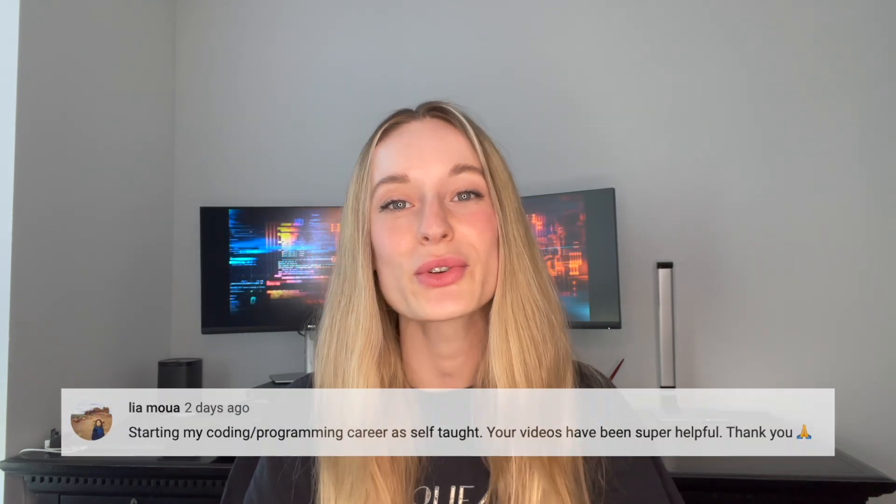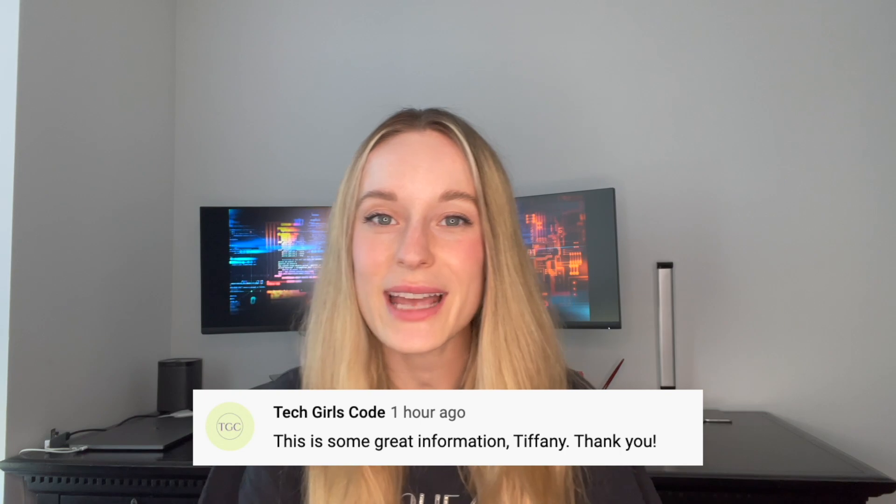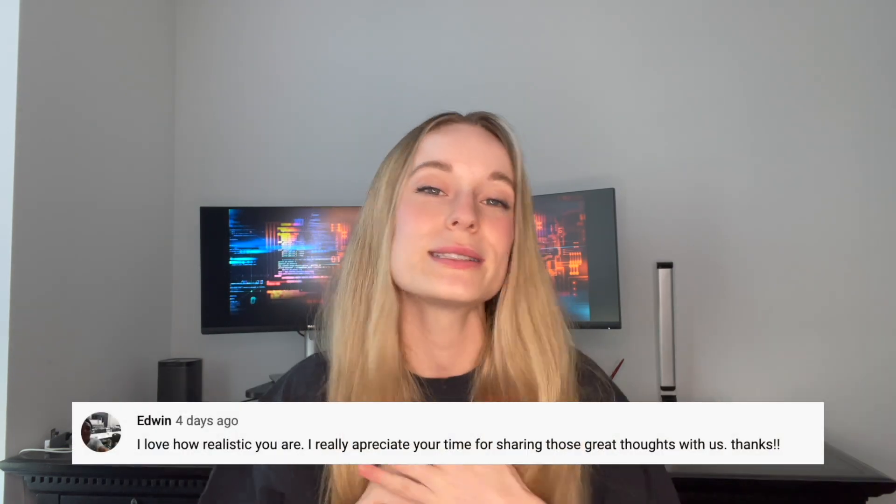Before we go any further, I want to give a big shout out to some of these awesome subscribers — thank you for your questions and your support. Also make sure, if you haven't already, to hit the subscribe button for more tech and coding related videos. Okay, let's get started.